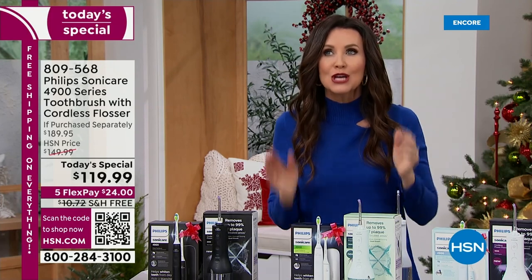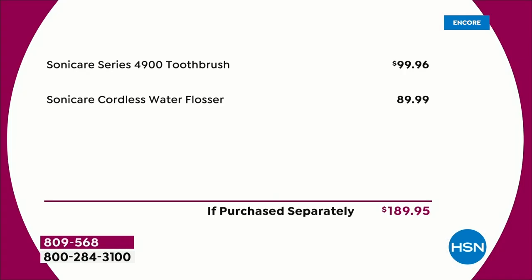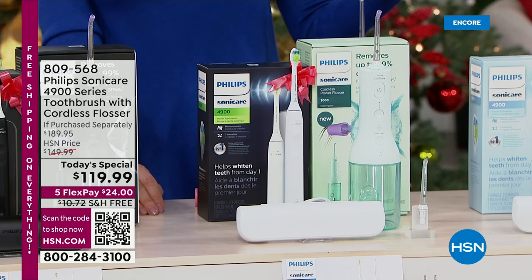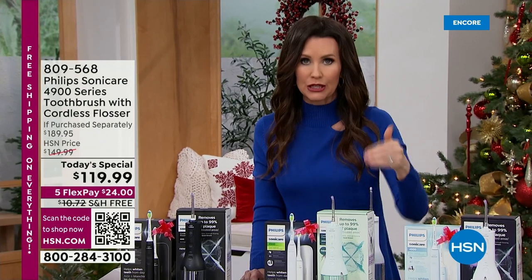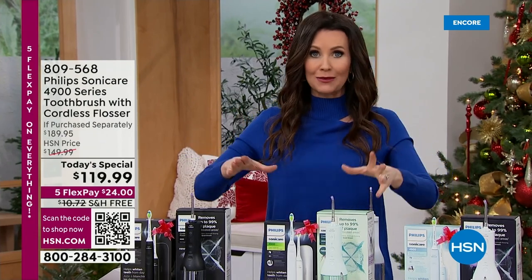You could give that as another gift. So if you were to purchase them separately: the brand new 4900 Slim Toothbrush from Sonicare is $99.96 on its own, and you also get the $89.99 cordless water flosser. We're going to show you why that is so incredible — we sold out in a snap when we offered it a few months ago. $189.95, taken down to $119.99 for one day, with free shipping and handling.